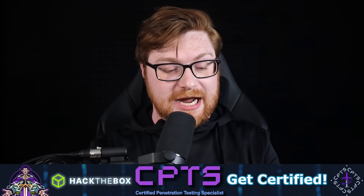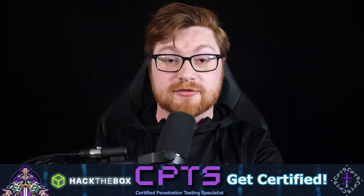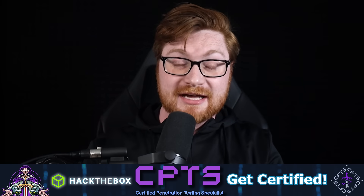In full transparency, Hack the Box and Hack the Box Academy paid for a review and some promotion of their CPTS course and exam, and this is a sponsored video — but it's a little bit different because I didn't pass.